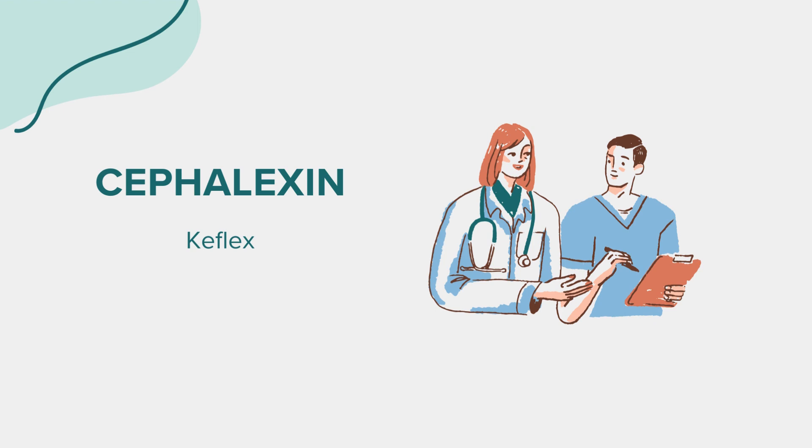The correct dosage of cephalexin is essential for effective treatment. Always follow your doctor's recommendations regarding the dose and duration of treatment. The dosage can vary depending on the type and severity of the infection. It's important to complete the full course of antibiotics even if you start feeling better before the medication is finished. Stopping treatment prematurely can lead to antibiotic resistance.